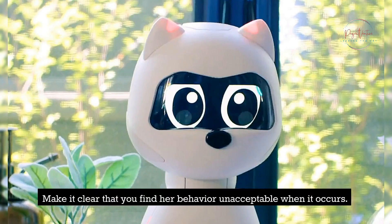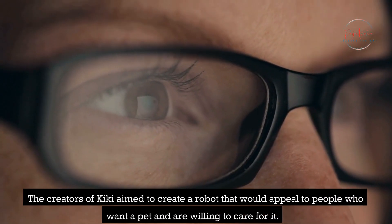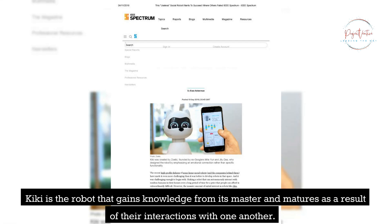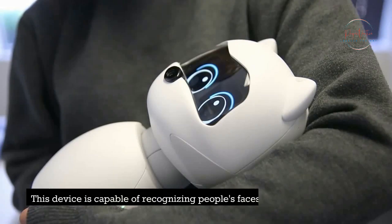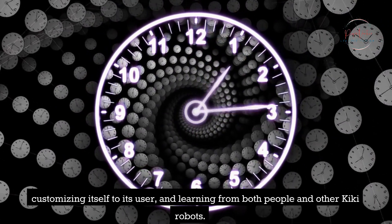Make it clear that you find her behavior unacceptable when it occurs. Kiki can deduce from the way you are speaking to her that she committed an error. The creators of Kiki aim to create a robot that would appeal to people who want a pet and are willing to care for it, to ensure that the adorable face is cheery each time you return home. Kiki is the robot that gains knowledge from its master and matures as a result of their interactions. The robot scrutinizes each interaction and engages in conversation with a human to become that person's closest friend. This device is capable of recognizing people's faces, comprehending their feelings and moods, customizing itself to its user, and learning from both people and other Kiki robots.